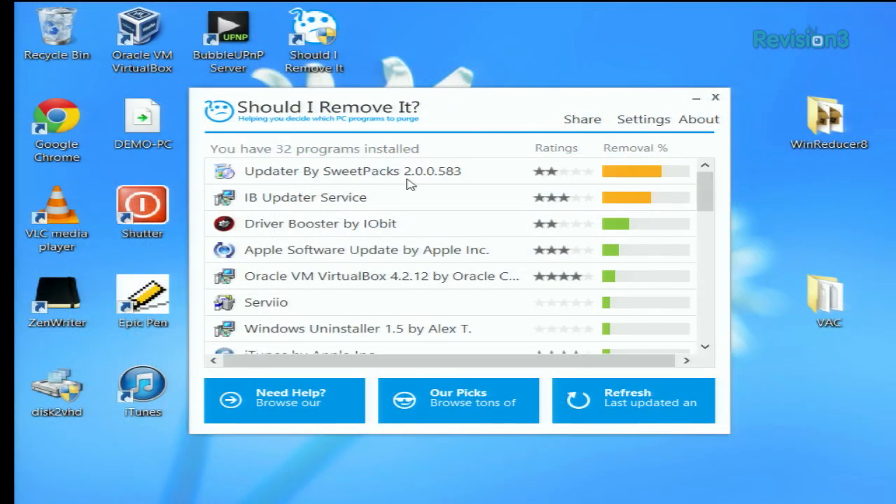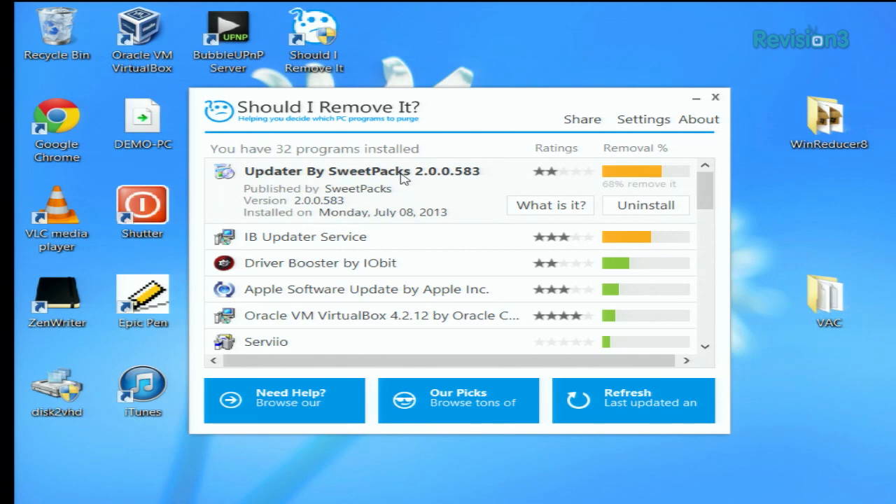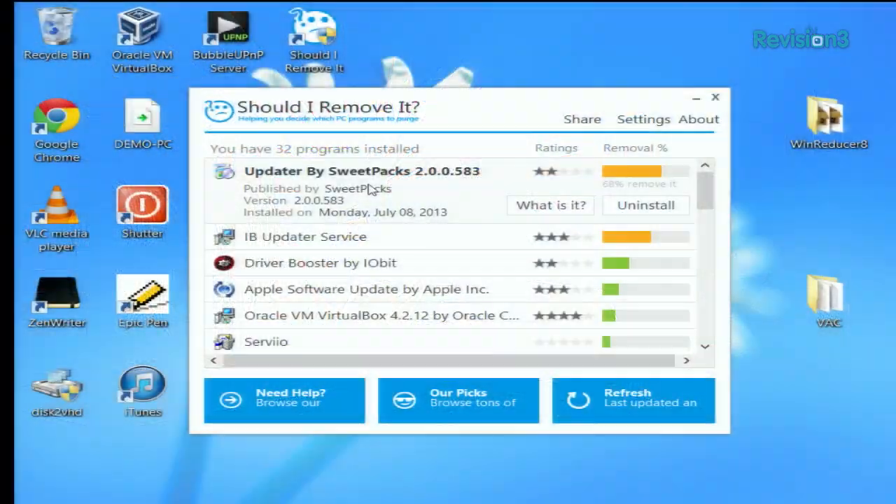I installed it here on this Lenovo machine. It's pretty neat. You can see right here the removal percent — this is what the community has been removing in terms of software. Luckily, we don't have any actual red programs on this machine right now. A different machine I installed it on earlier today was completely clear — all low-end green stuff. It's funny, like you hit Control-Alt-Delete, open up your task manager, and you're like, what the heck is that? Why is that running? What does that do? Is that malware? Is that a virus? And that's where this application comes in.